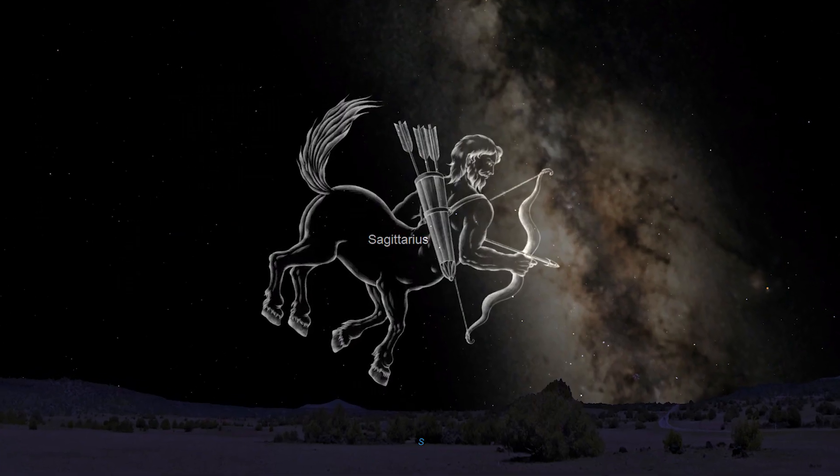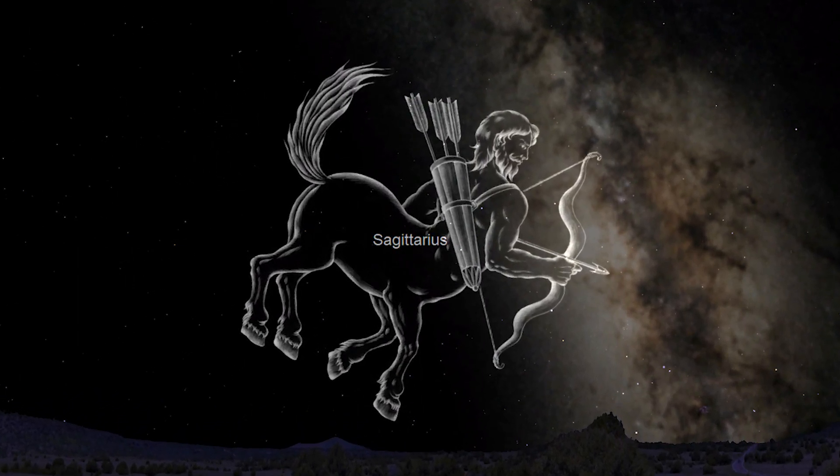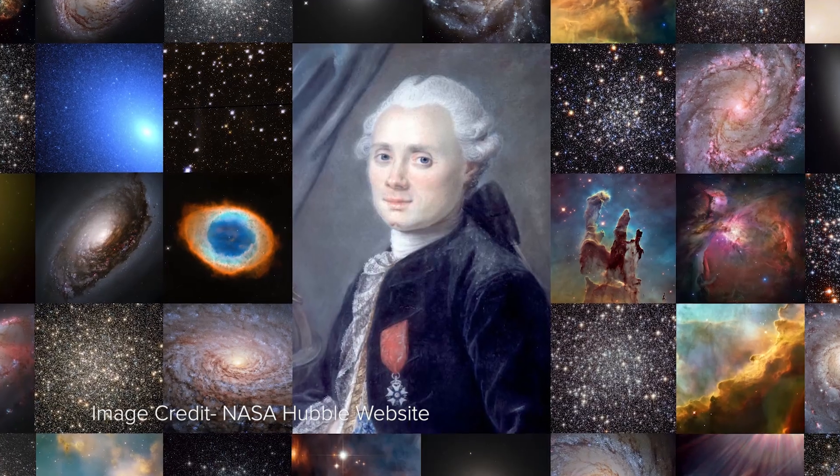M20, the Trifid Nebula, also known as NGC 6514, is an unusual combination of various types of deep sky object located in the constellation of Sagittarius the Archer. At a distance of 4,100 light years, M20 was first discovered by Charles Messier on June 5th, 1764.